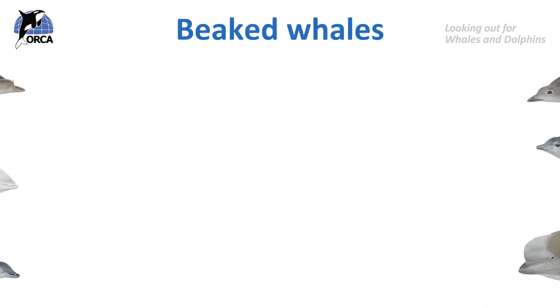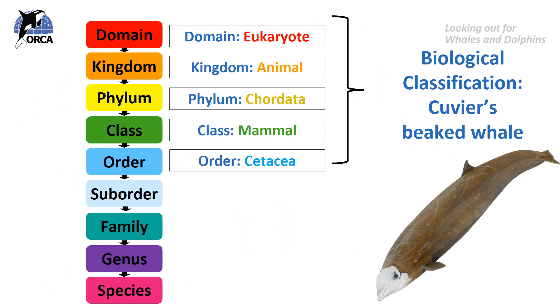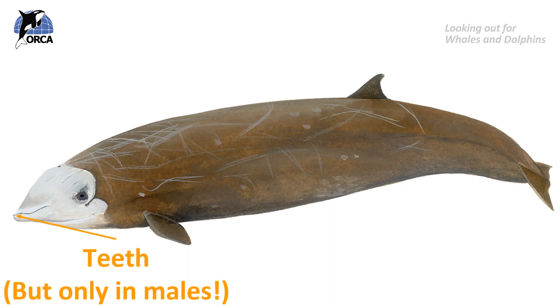But what about the beaked whales? Let's come back to these guys now. They're very strange looking — or perhaps they just look so strange because they're quite rarely seen. For this example we will discuss the Cuvier's beaked whale and its biological classification. Which suborder do you think it's in — are they a toothed cetacean, an odontocete, or are they a baleen cetacean, a mysticete? Yes, it is a toothed whale and it's an odontocete. But only the males have teeth — we'll talk more about that a bit later on. They have a single blowhole as well, characteristic of all the toothed cetaceans.